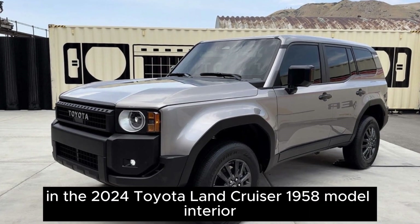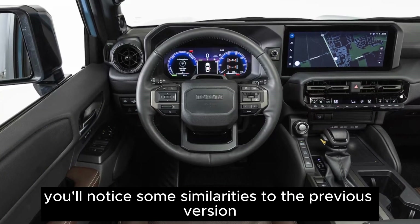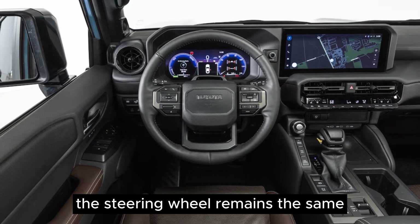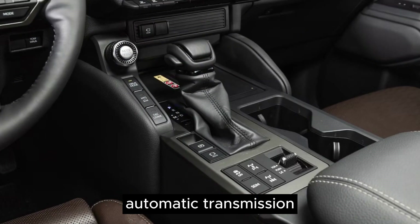Interior. In the 2024 Toyota Land Cruiser 1958 model interior, you'll notice some similarities to the previous version. The steering wheel remains the same, but it lacks paddle shifters for the 8-speed automatic transmission.